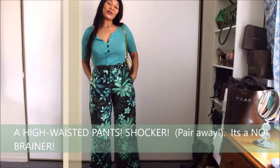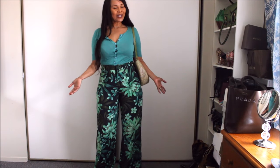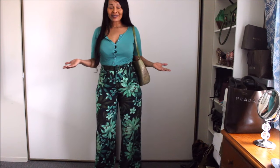And if you're wondering, do I wear this in the summer? Absolutely — what's not to love? They are lightweight, they are cropped, they are easy.